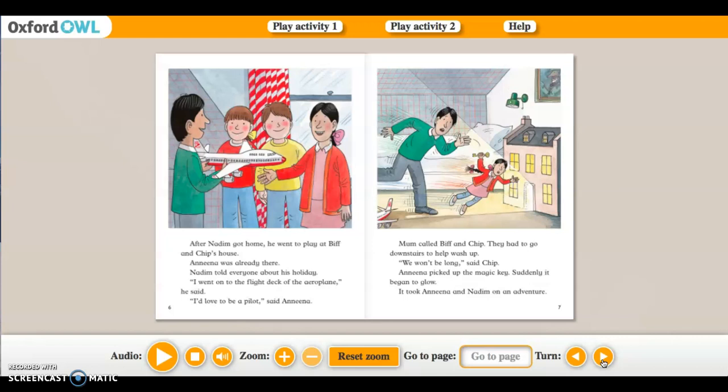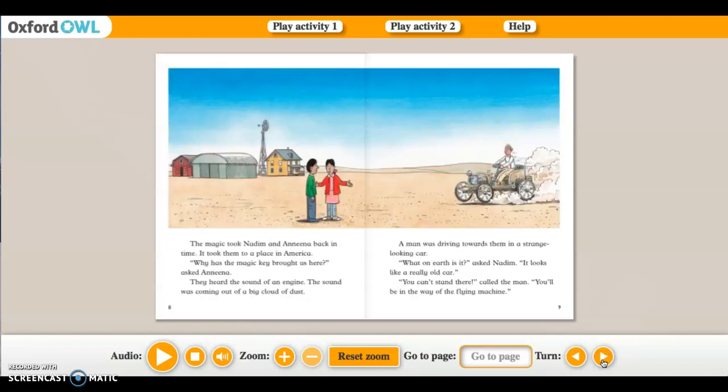Mom called Biff and Chip — they had to go downstairs to help wash up. 'We won't be long,' said Chip. Amina picked up the magic key. Suddenly it began to glow. It took Amina and Nadine on an adventure. The magic took them back in time to a place in America. 'Why has the magic key brought us here?' asked Alina. They heard the sound of an engine — the sound was coming out of a big cloud of dust.